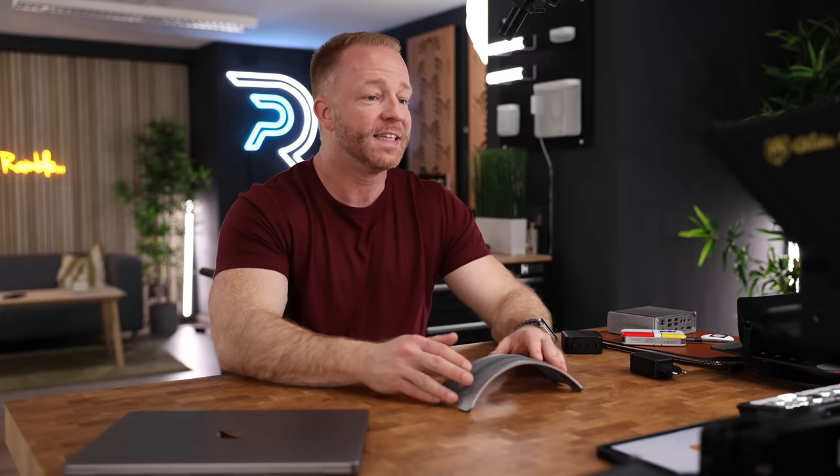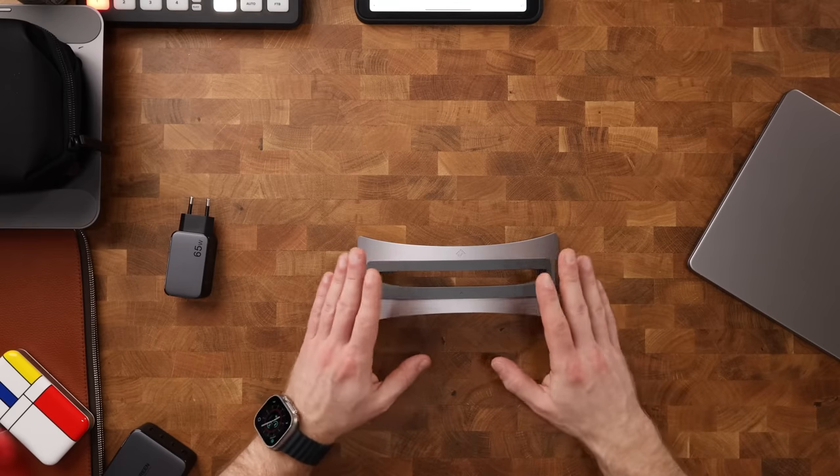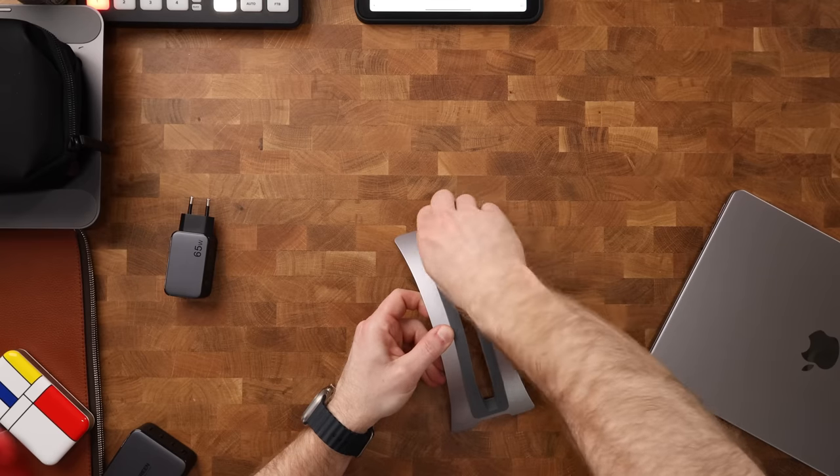Before we move on to the more portable accessories, I want to give a big shout out to 12South for making a product that is so solid that it has been around for ages and it's still being produced — and that is the Book Arc. It is one of the cleanest solutions to keep your Mac docked on your desk. It has these interchangeable rubber inlays, so whatever type of MacBook you have, it will fit super snug. It's really super simple and there isn't much more to say about it, but that very simplicity is probably the reason why this product is still around — because it just works.